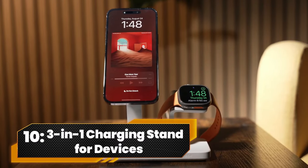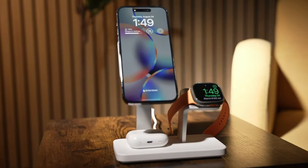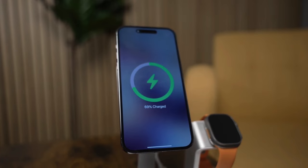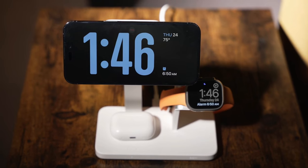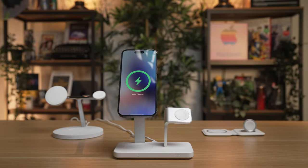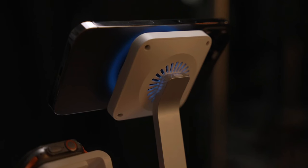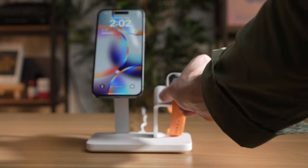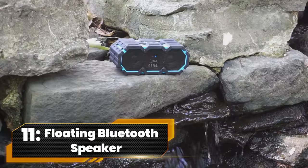Number 10. 3-in-1 Charging Stand For Devices. The charging superhero — your all-in-one solution to power up your iPhone, AirPods, and Apple Watch simultaneously. This MagSafe-compatible marvel ensures a secure, tangle-free charge with a mighty 1,000-gram magnetic lock. Small, portable, and ergonomically designed for your charging comfort. Power up your tech trio like a boss.